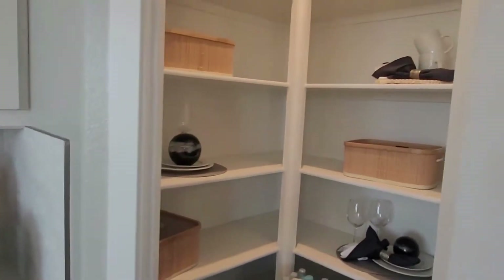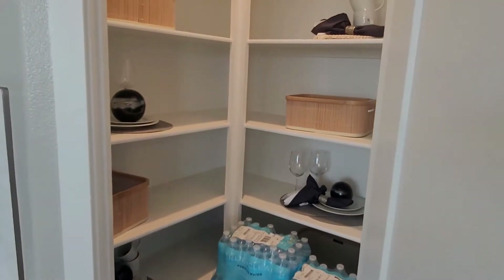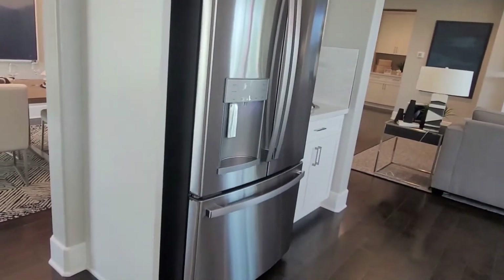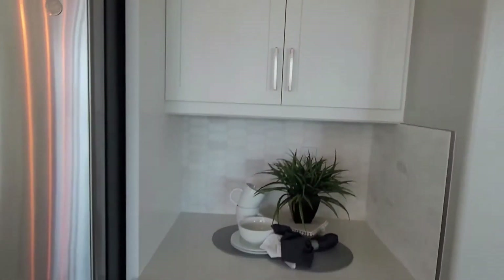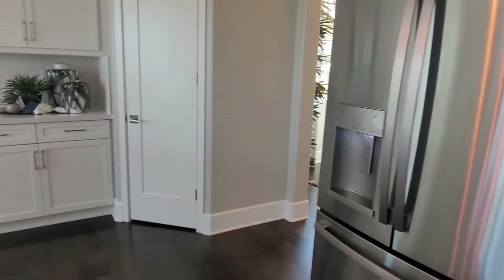Right next to it is the pantry — it's a bit small, but it is a walk-in pantry. The fridge will be an upgrade. And then there's this additional space — maybe you can turn it into a coffee bar or a wine bar.